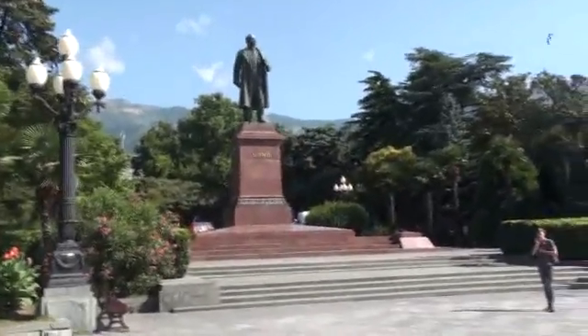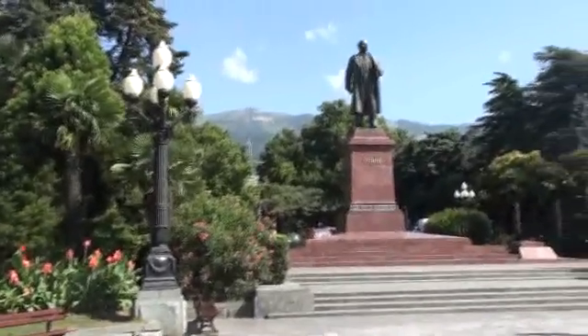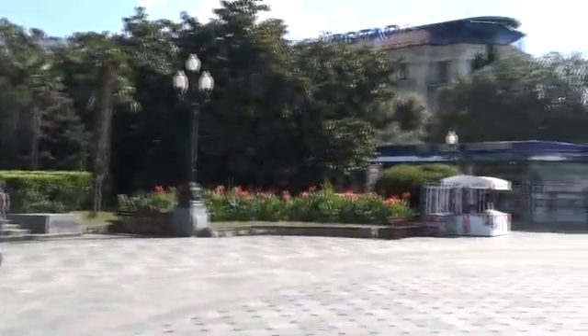Yeah, it's very pretty. All kinds of mountains around here. This is Yalta, another Lenin statue here. It's kind of down by the ocean.